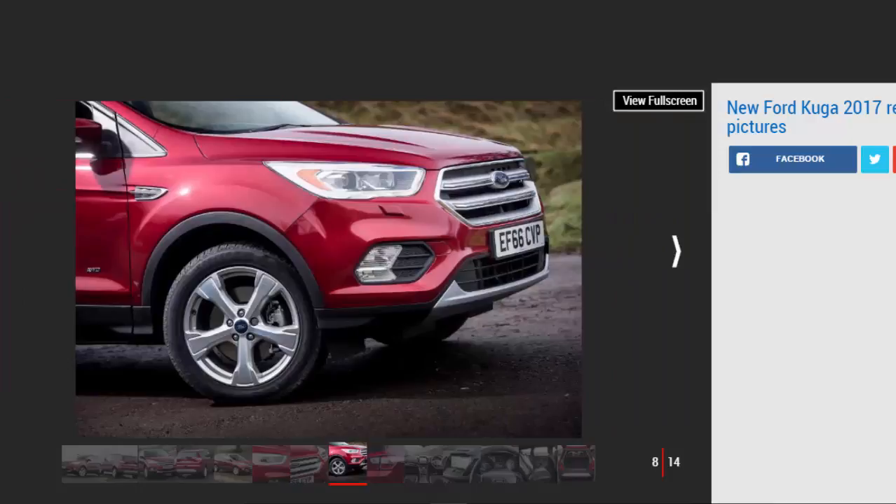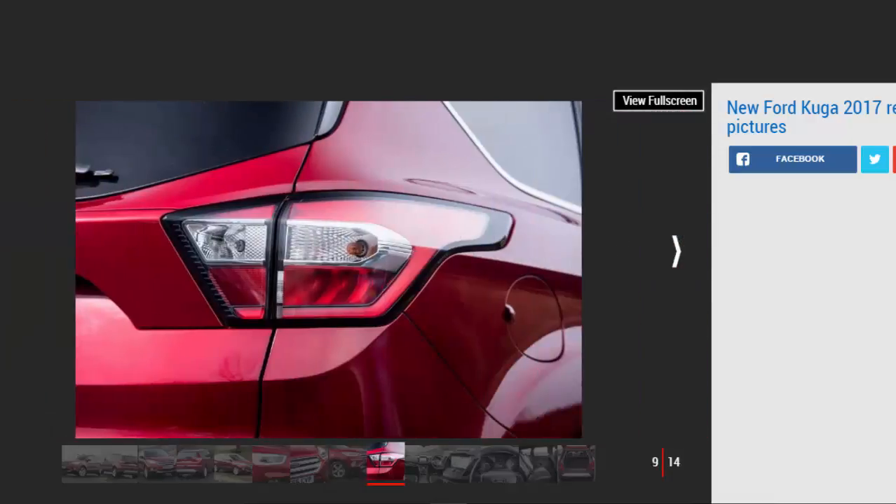There's plenty of space for rear-seat occupants, but disappointingly the 456-liter boot is smaller than the Ateca's, despite the Kyoga being a longer car. There's a decent level of kit, though, with Titanium cars getting SYNC 3 with voice control, plus Apple CarPlay and Android Auto, part leather seats, ambient lighting, keyless go, auto-braking and rear cross-traffic alert.